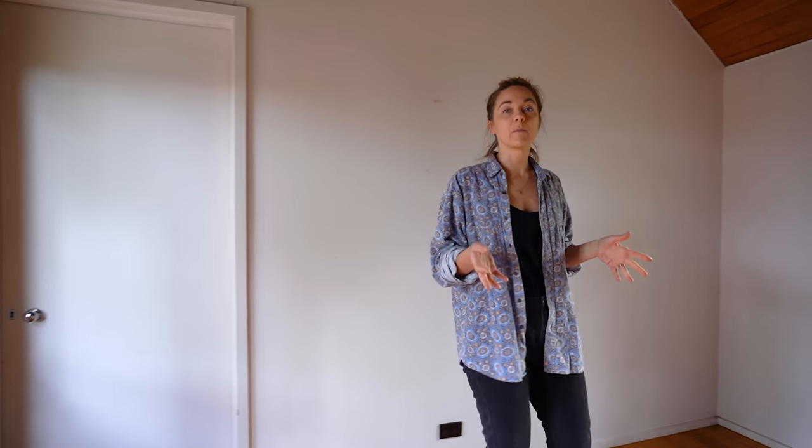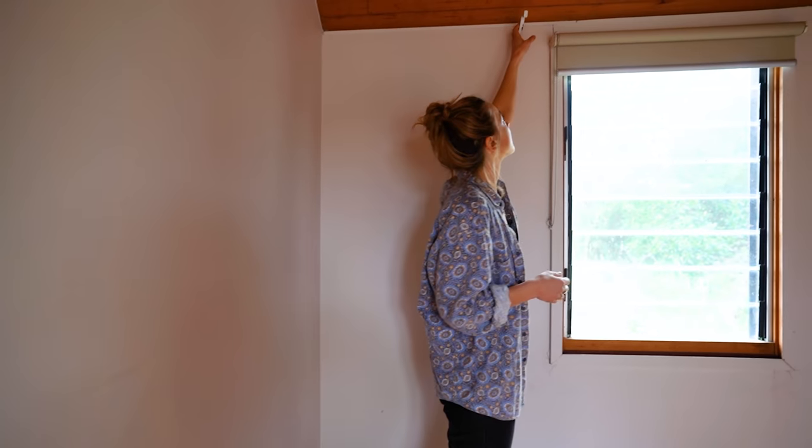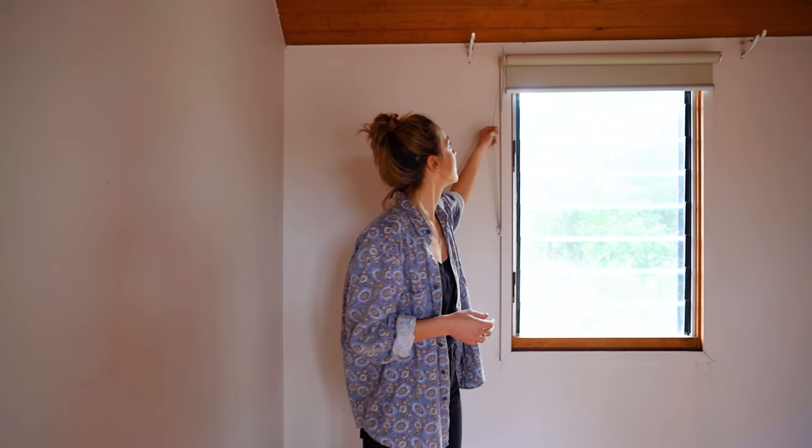This is actually one of the bedrooms in our new house. Lots to love in this room, but there's also a lot that is not the best. So the walls just need to be cleaned. I need to make sure I sand these back, give them a good sugar soap and also take off lots of old fittings and fixtures.